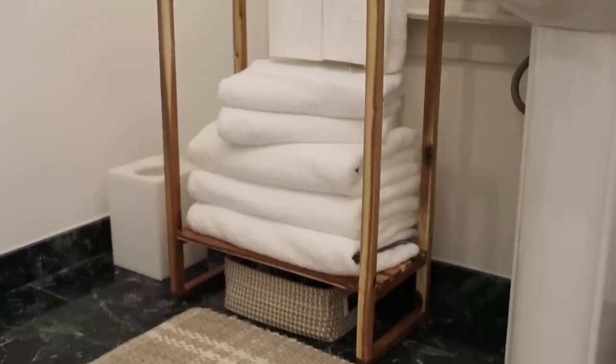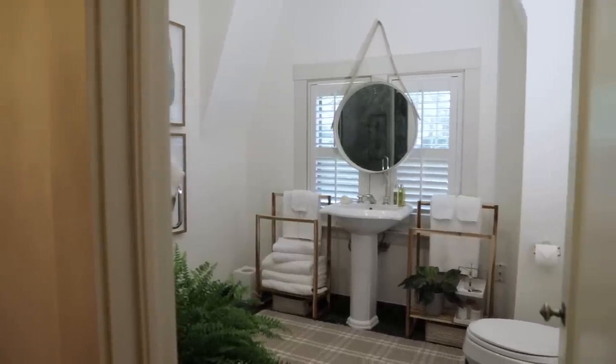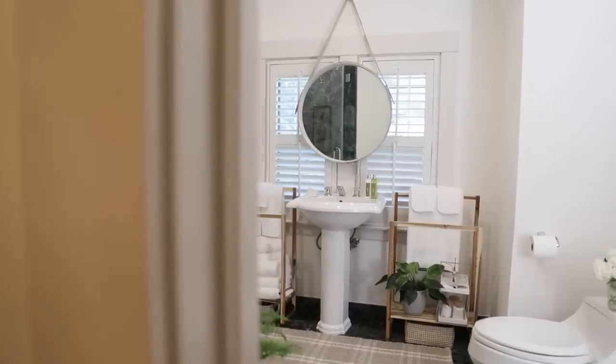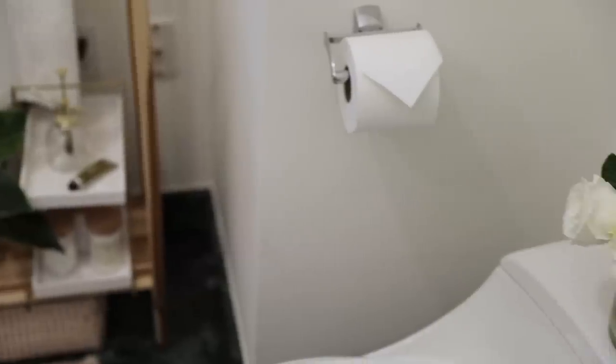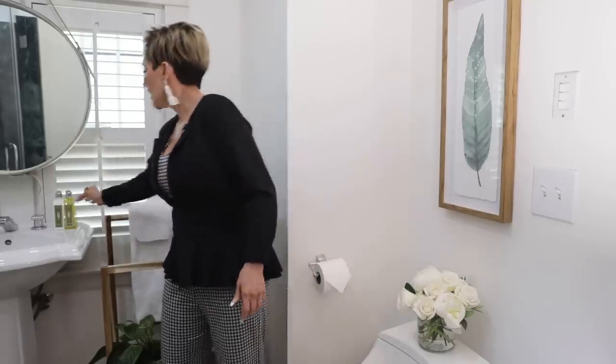I got an area rug from HomeGoods in a natural off-white color, which covers almost 50% of the floor — 50% less green, which is great. Do you think it pulled all the natural elements together and toned down the green? I think so. I wouldn't keep this in here year-round, but anytime I have guests I put fresh flowers in the bathroom — number one it smells good, and it gives my guests that welcome feeling.